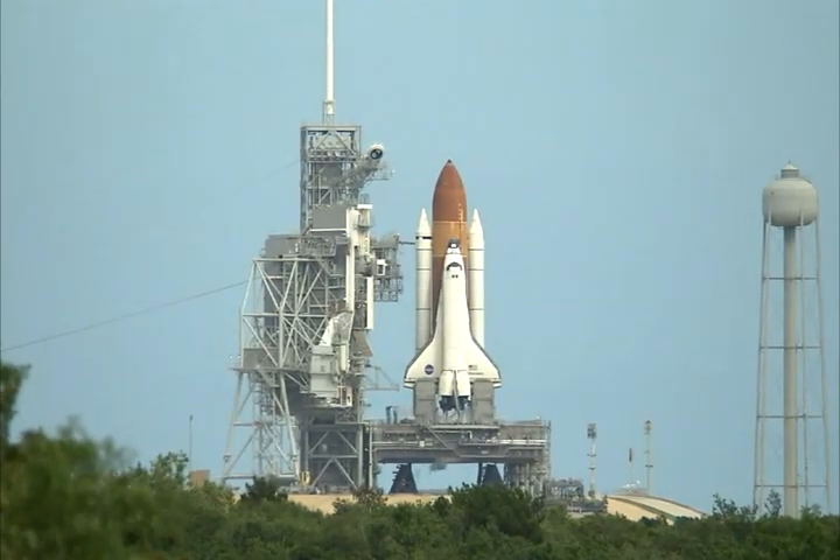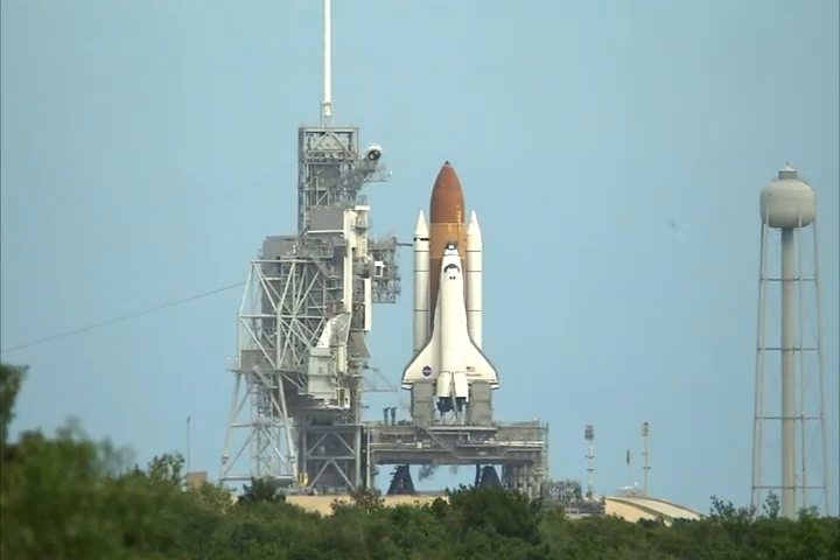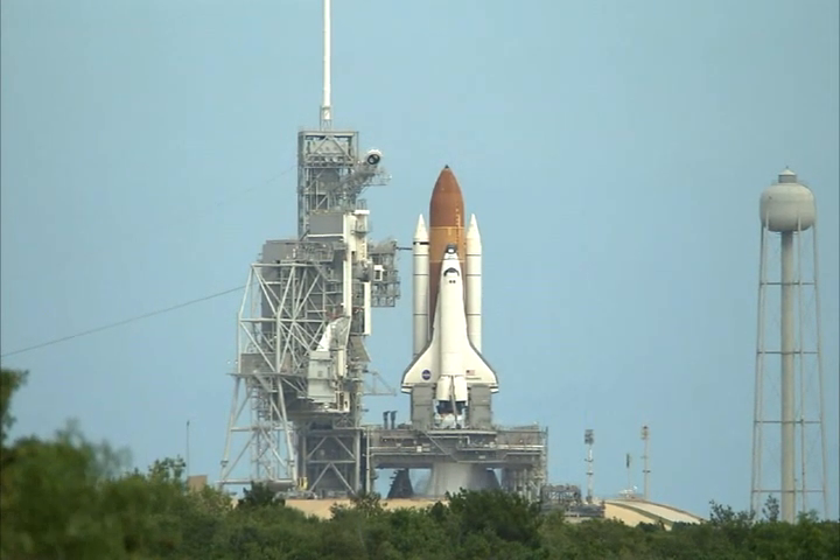T-minus 16 seconds. Sound suppression water system has been activated, protecting Discovery and the launch pad from acoustical energy.